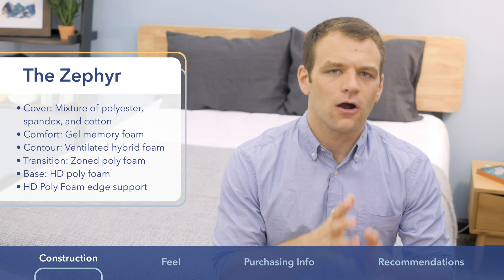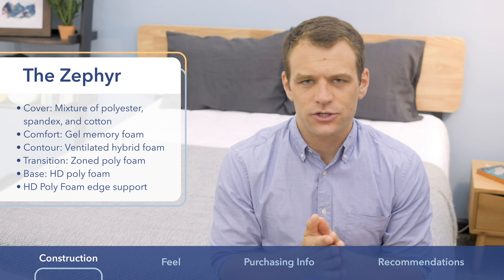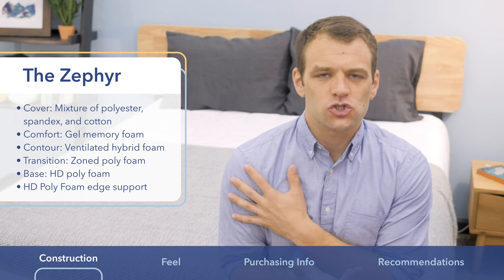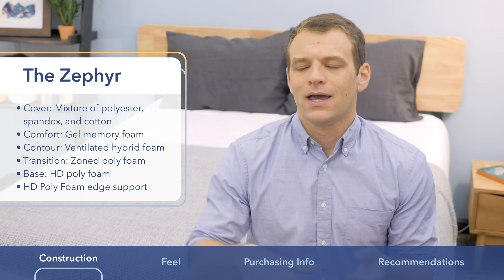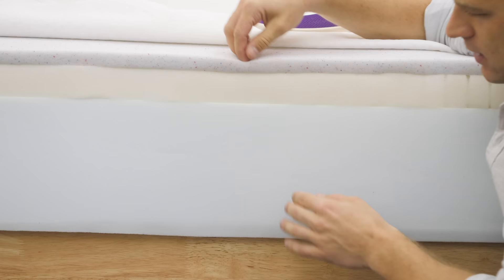Once you get below that gel memory foam layer, the layers of the Zephyr are pretty similar to the PolySleep. You have that hybrid foam directly below it — pretty soft, quick response to pressure. Below that, there is a transition layer, but it is slightly different in the Zephyr in that it is a zoned transition layer. That means it's going to be softer in the shoulder area, allowing you to sink further into the mattress while still supporting your hips. It's a nice feature for side sleeping spinal alignment and great for side-sleeping combo sleepers. Below that, we get into the high-density polyfoam base as well as the high-density polyfoam edge support.